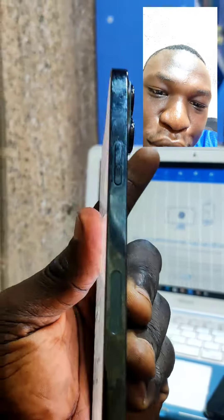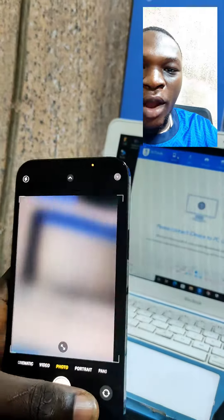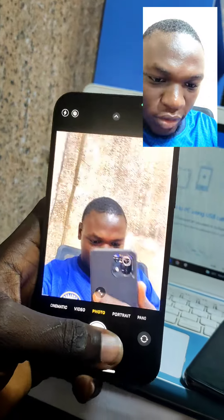This is sweet. This is the US version of the 13 Pro Max. This cost about $800,164.